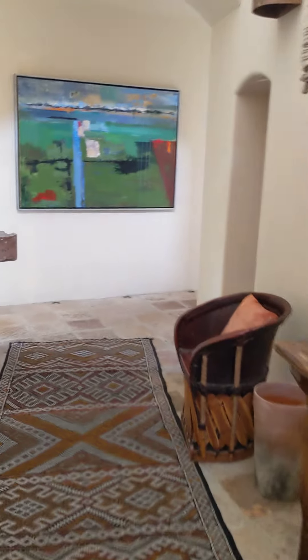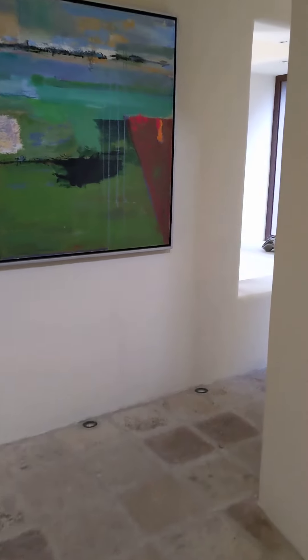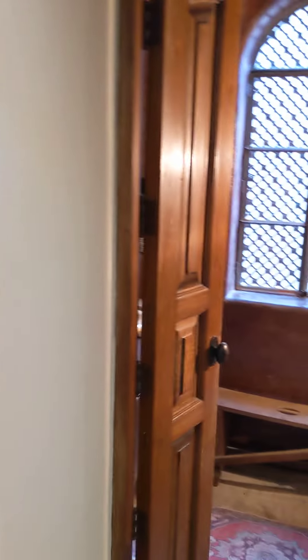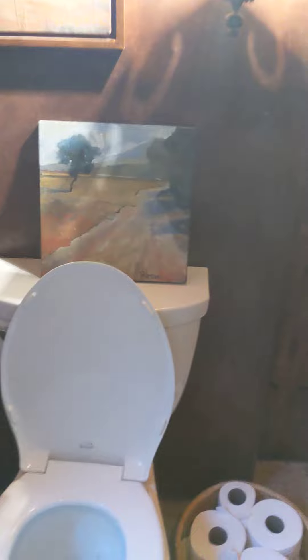Then you walk down the hallway here. I'll go slowly. The first thing on your right is a little bathroom, which is really pretty. Look at the stone sink, and there's a candle, soap, a beautiful window, art, and a potty.